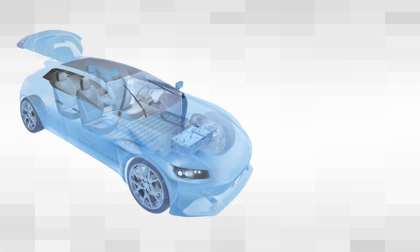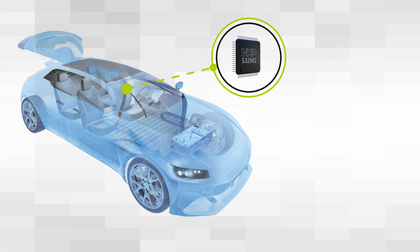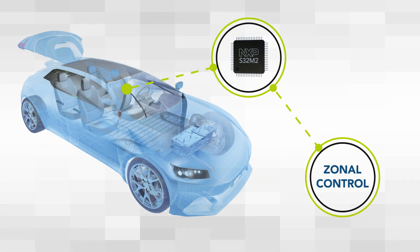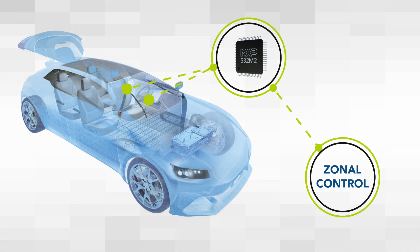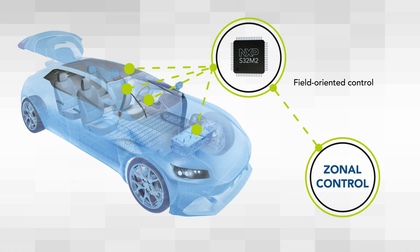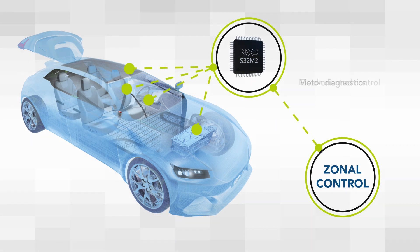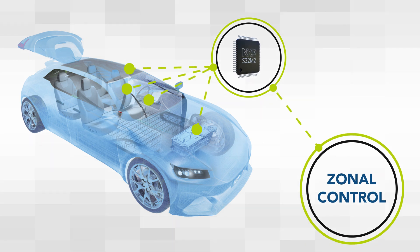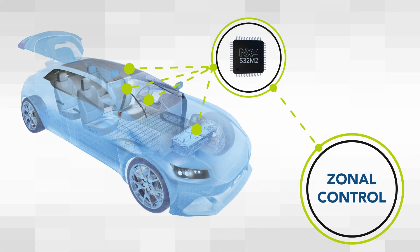The S32M2 family incorporates a powerful ARM Cortex-M4 or Cortex-M7 core, including a floating point unit for both options and ISO 26262 compliance. When used as an edge-node motor controller, it provides the performance to implement field-oriented control, perform motor diagnostics, and transmit data to a zonal controller, with the headroom to integrate more functions and optimize costs.